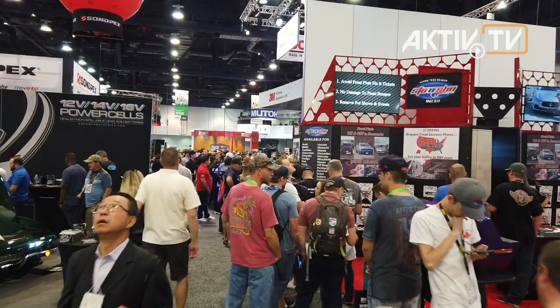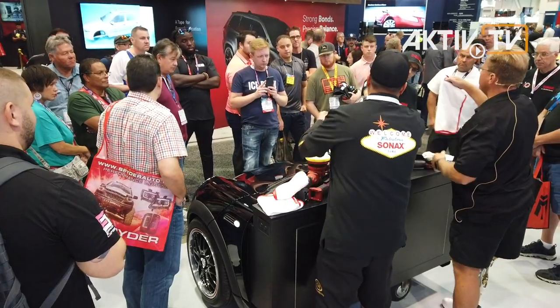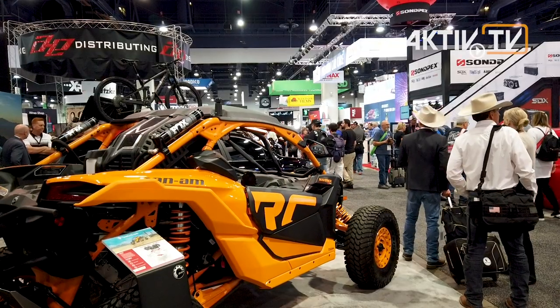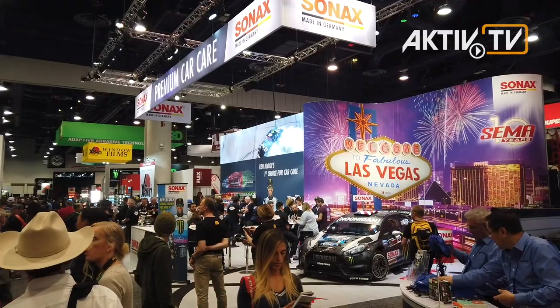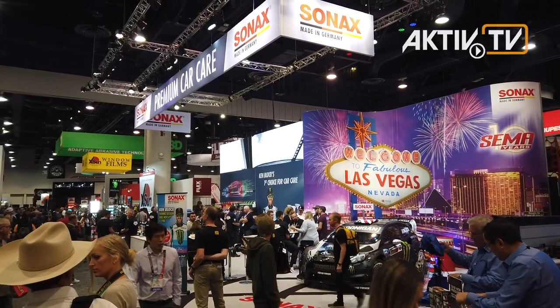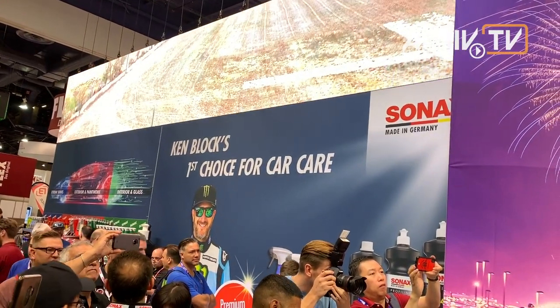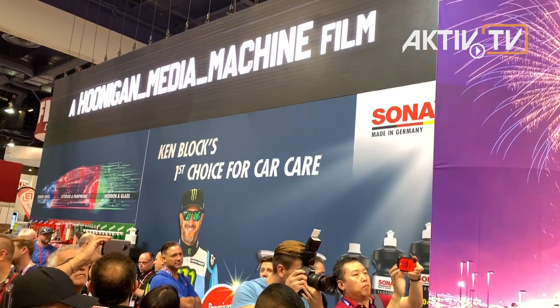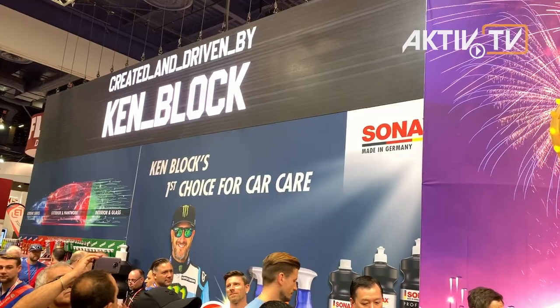The guests are happy to queue up and admire one of his many vehicles while waiting. Ken Block is simply a real star you can touch. And not only then is the Sonax booth crowded. The welcoming exhibition booth can be seen from almost anywhere in the hall, and from closer up the huge widescreen LED catches the eye with the impressive perspectives of spectacularly composed motorsport shots.